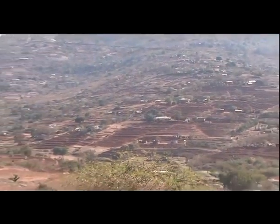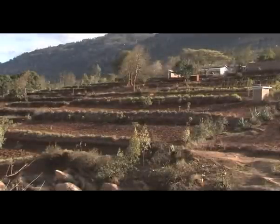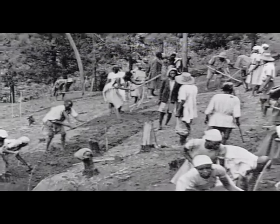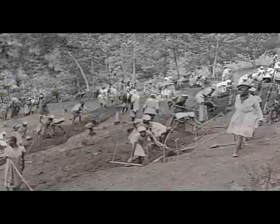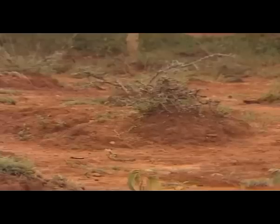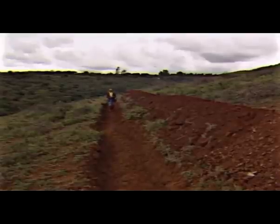Fanya Juu Terraces have provided the framework for Kenya's very successful soil and water conservation program. During colonial times, terracing was enforced and developed a bad name. But in the 1970s, the independent government, supported by donors, made new attempts to halt erosion. Key to the conservation program was the Fanya Juu Terrace.